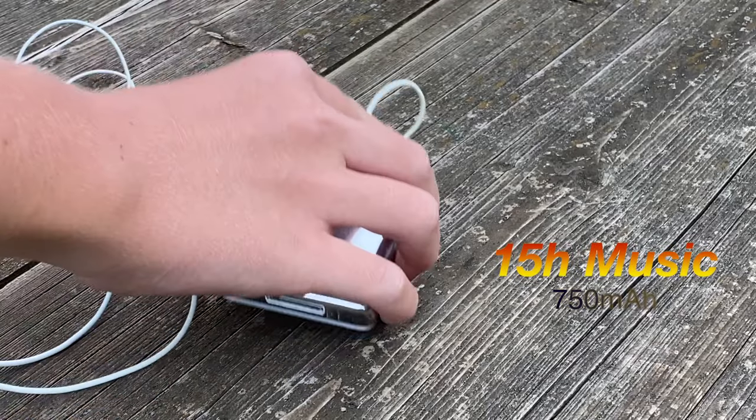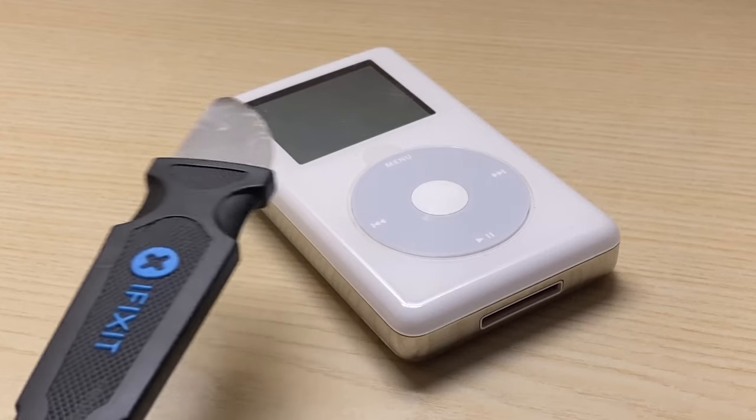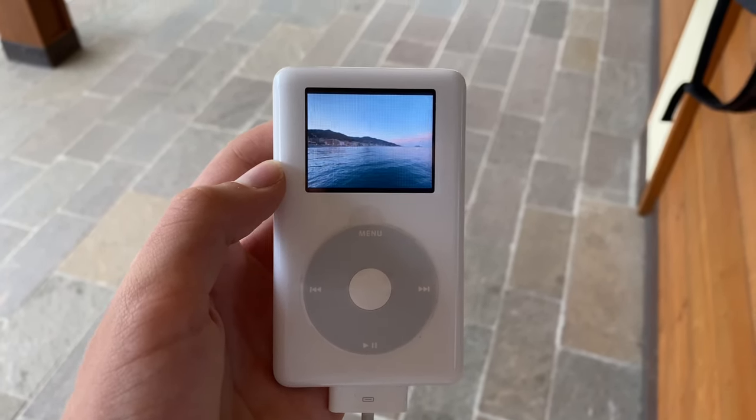The battery lasts 15 hours of music playback, but the cool thing is that this is the easiest iPod to work on — I'd bet I can replace the battery in under 5 minutes. Oh, and it lasts 5 hours of photo slideshows if you're into that.